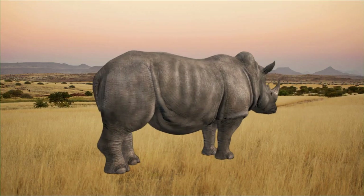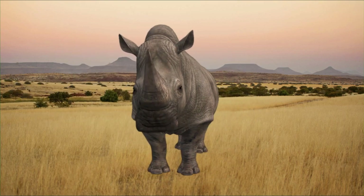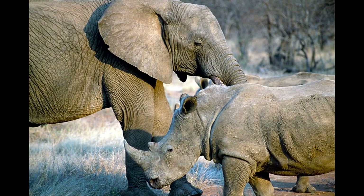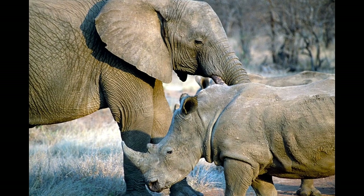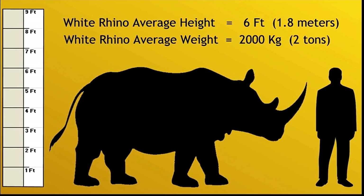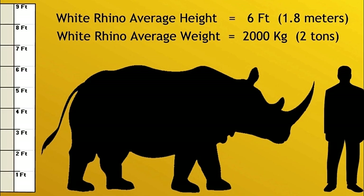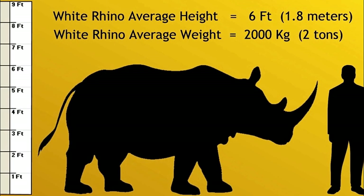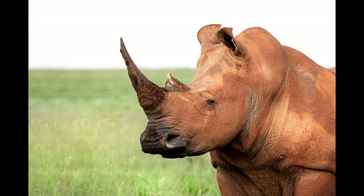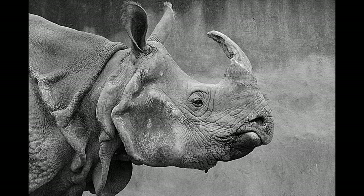Rhinoceros are robust animals with large cylindrical bodies, large heads, relatively short legs and short tails. They are considered to be the second largest land animals, with the elephant being the largest. They grow up to 1.8 meters tall and weigh a massive 2,500 kgs — that's the weight of 30 men.